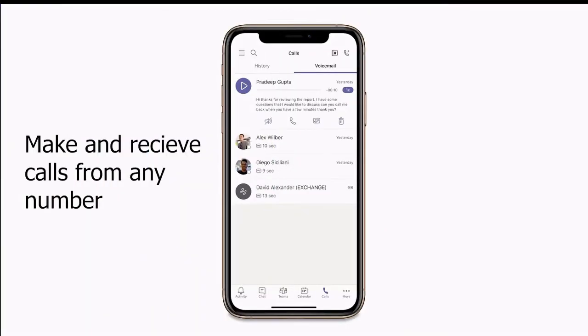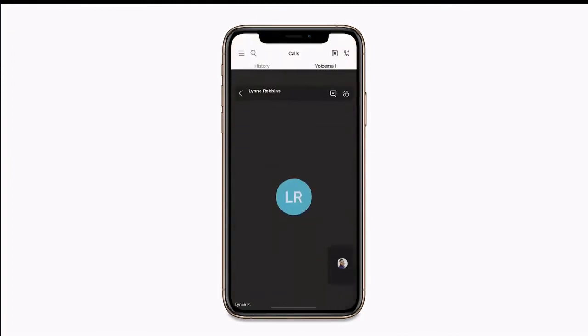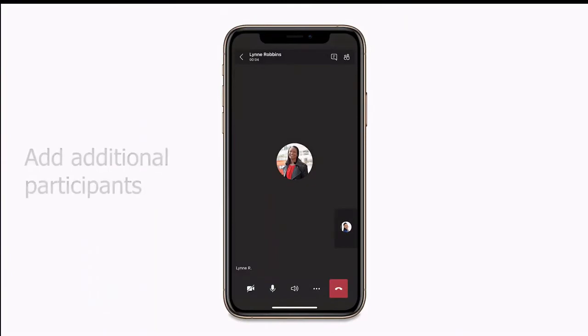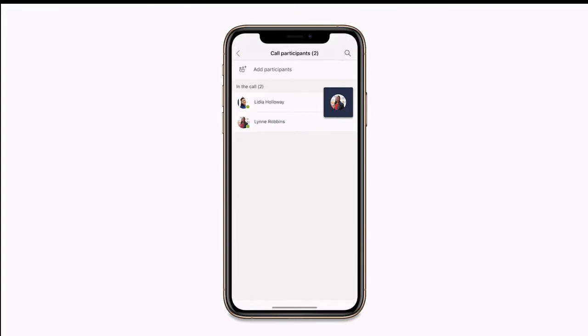With a compatible calling plan, you can make and receive calls using Microsoft Teams from any number in the world. Adding additional participants to a phone call is really simple — just tap the participants icon to search for a contact or simply enter a phone number.